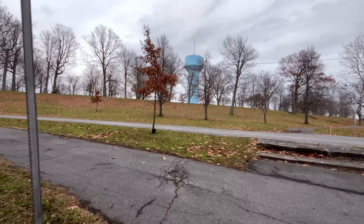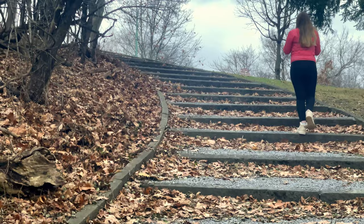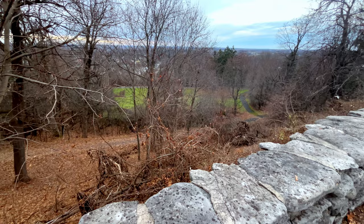Onlyinyourstate.com says witnesses have claimed that people have disappeared and transferred to another part of the park. Paranormal investigators have also received very high electromagnetic readings in the park.